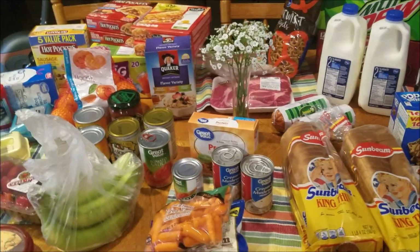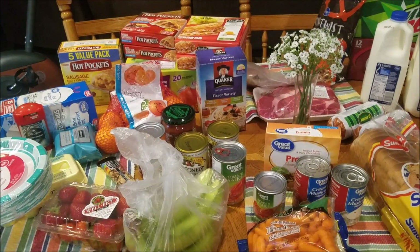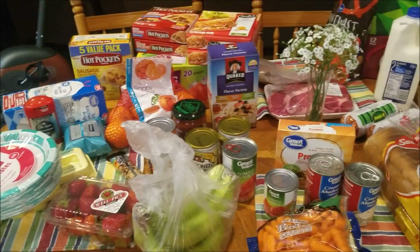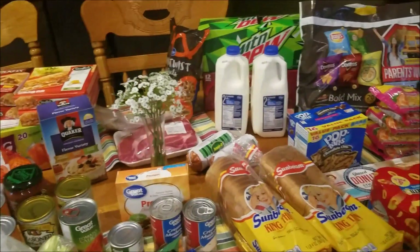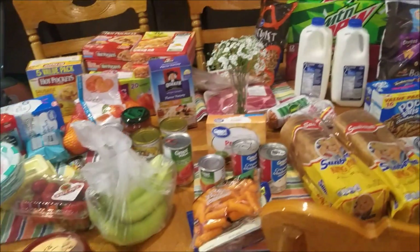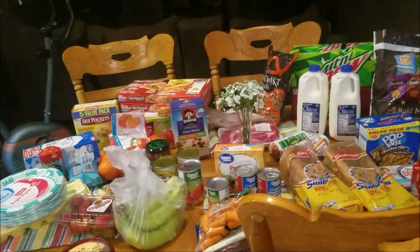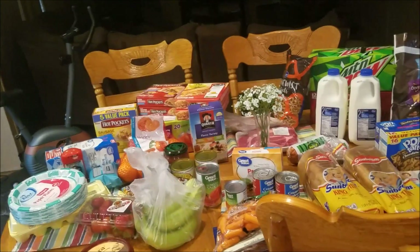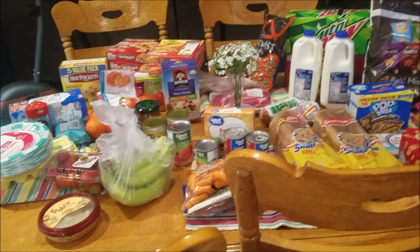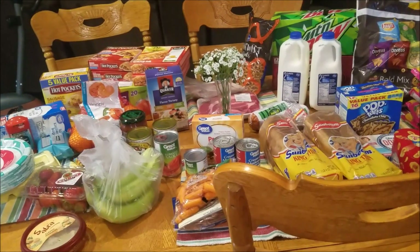I just got back from Kroger and Walmart. I spent $70 at Walmart and $77 at Kroger, and this is the bulk of everything we needed this week. I needed quite a few non-food items, so that kind of took my budget up a little bit. I officially start class this week — I have class two nights this week, two hours each night, and I'm really not going to be able to cook those nights.